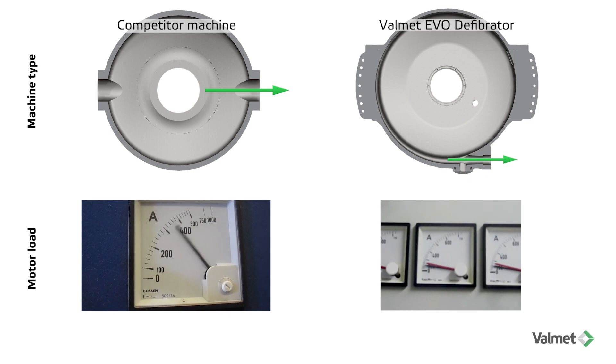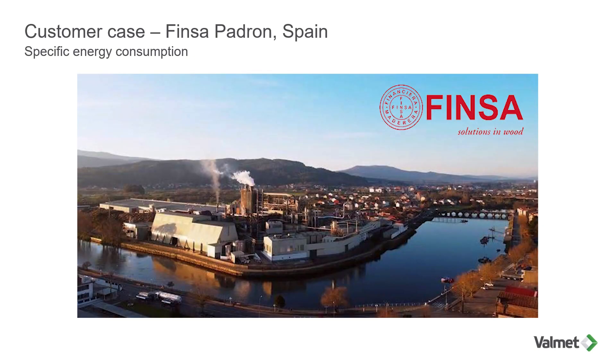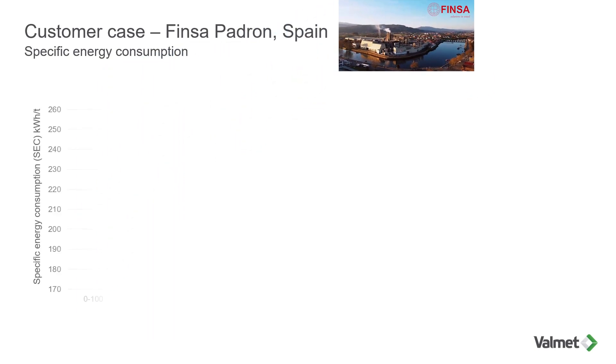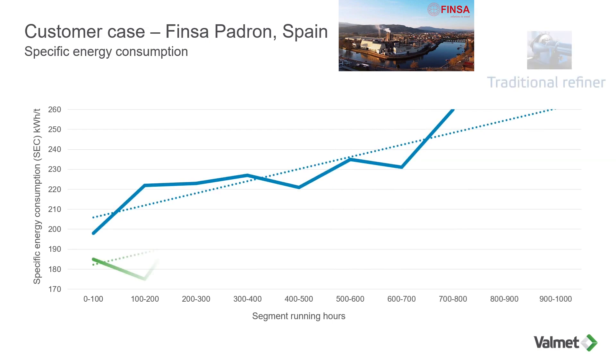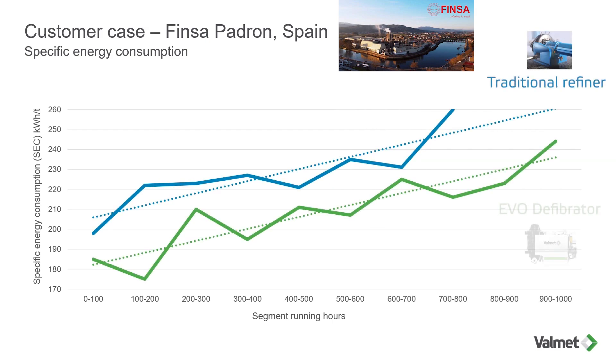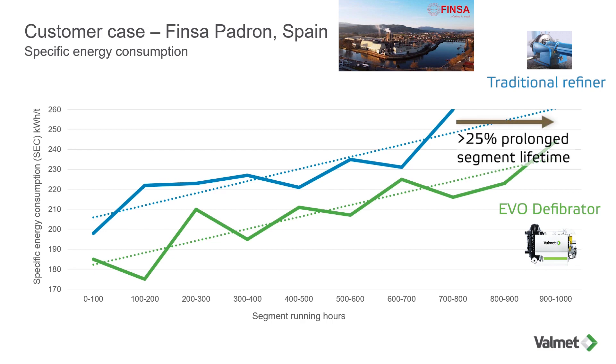In 2005, Valmet, together with Finza Group in Spain, replaced a traditional defibrator with a new EVO 56. All process parameters and equipment including segment pattern were unchanged. Results showed that the new EVO defibrator saved almost 20 kilowatt hours per ton in specific energy on average and increased the refiner segment lifetime by 25 percent.